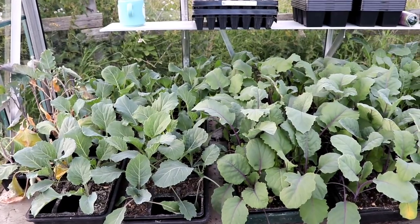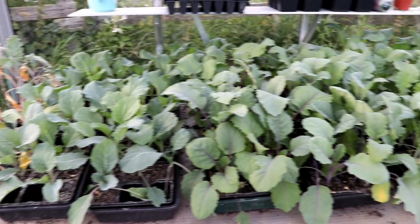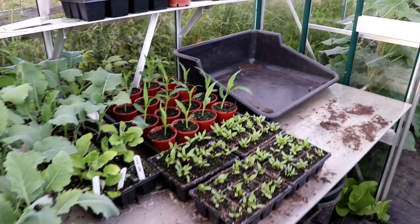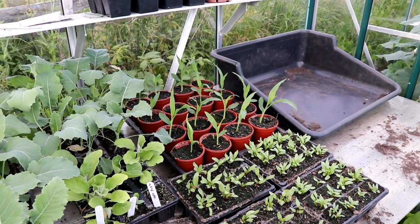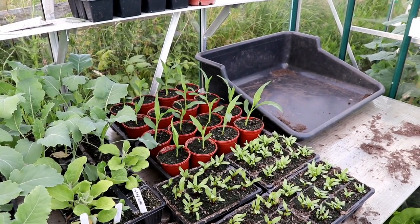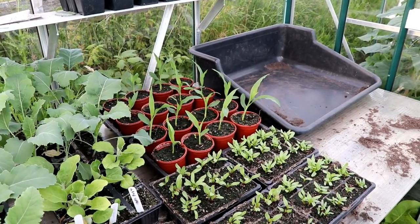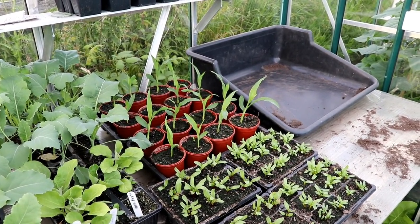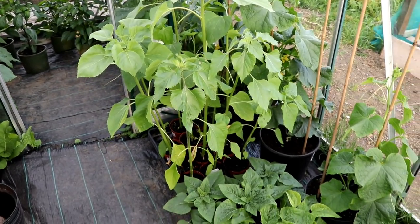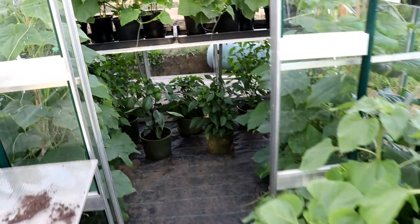I'm just bringing you briefly into the new greenhouse to show you the workstation. We've got some January Kings and quite a lot of kohlrabi to go out. There's a final batch of sweet corn - I thought I'd pick up on Steve's seaside allotment advice and maybe pop some in a large tub, keep them in the greenhouse, and then maybe at the end of the season we'll have an extra helping of sweet corn. We've got the sunflowers still to go out before too long.